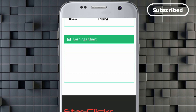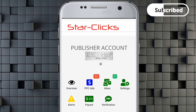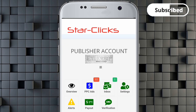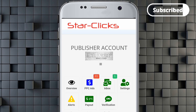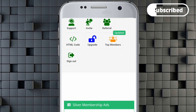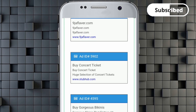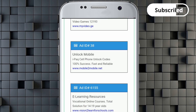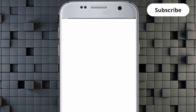The first thing we're going to start with is called PPC, which stands for Pay-Per-Click. Anything you click on, you're going to get paid for. There are links and ads displayed to you, and for anything you click on you'll get paid. I'm going to click on some now and show you how it pays.